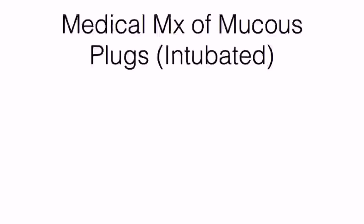Welcome. Let's discuss the medical management of mucous plugs in intubated patients. Consider the following steps only in stable or minimally symptomatic patients — those that don't require high amounts of oxygen or increasing levels of sedation to keep their breathing synchronous with the ventilator. In patients who do require those, consider emergent bronchoscopy or a pulmonary consultation.